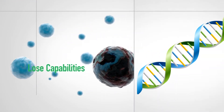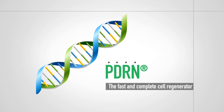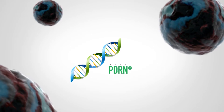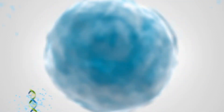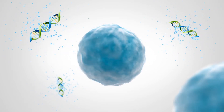For faster and more complete cell regeneration, PDRN is critical. When there is severely damaged tissue or the body's natural repair mechanism deteriorates, PDRN promotes the creation of new cells with DNA fragments optimized for tissue regeneration.